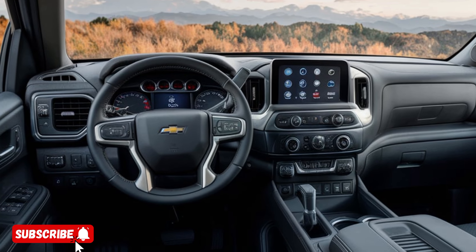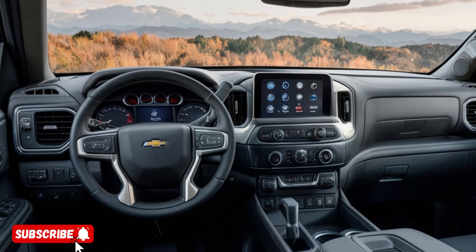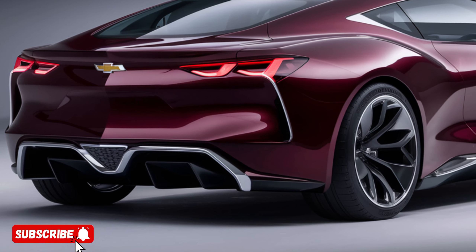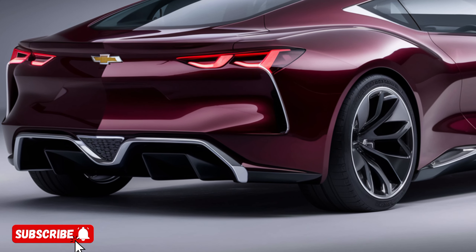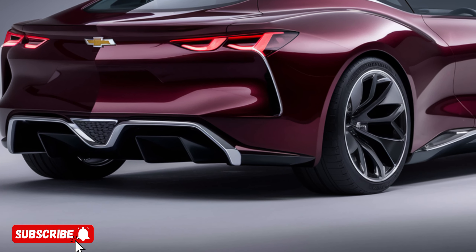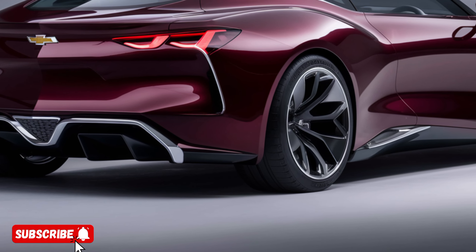But the 2025 Chevrolet is not just about power and style. It also prioritizes safety and technology. The vehicle is equipped with a suite of advanced driver assistance features, such as adaptive cruise control, lane keep assist, and automatic emergency braking, providing you with added peace of mind on the road.